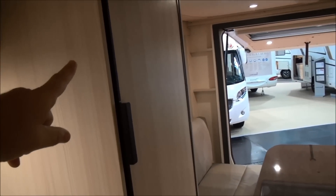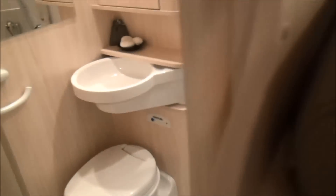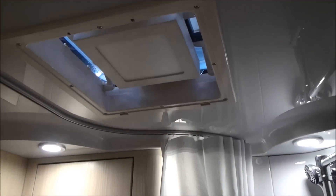It's got a slimline fridge which uses space very well, a Thetford hob, and let's have a look in the bathroom. It's relatively standard in there — there is a skylight but no window.